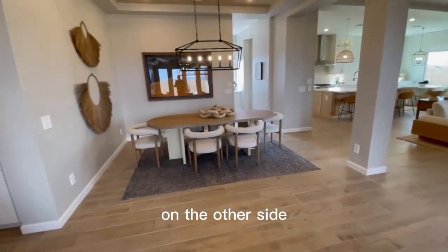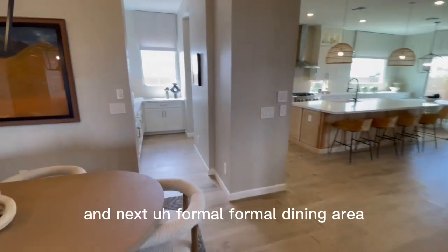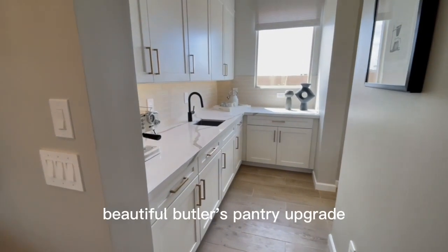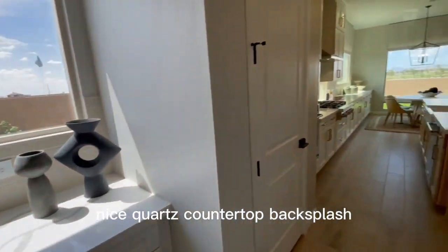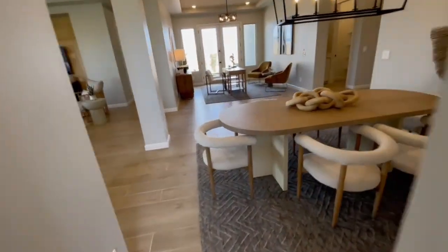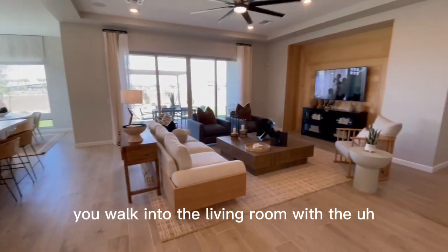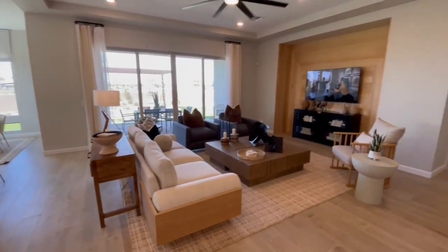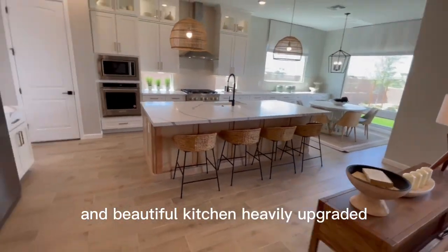Here to the left, on the other side, you're going to have your formal dining area. And next to that formal dining area, you're going to have a butler's pantry — beautiful butler's pantry upgrade, nice quartz countertop backsplash. As you come back in through here, you're walking into the living room with the double sliding door there and beautiful kitchen, heavily upgraded.